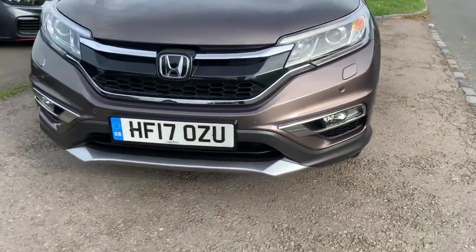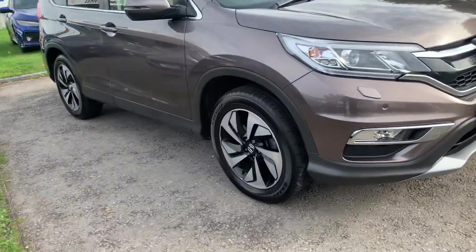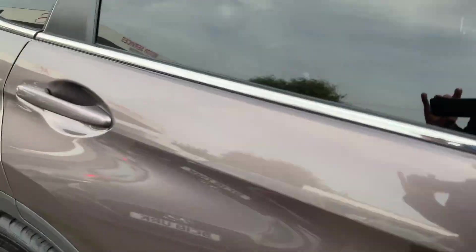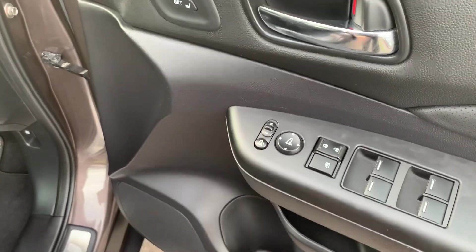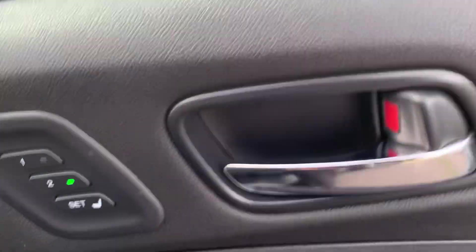It's just been serviced by Honda recently and we do an MOT prior to collection. There's hardly a mark on the outside or inside. Your front and rear windows fold, your mirrors fold as mentioned, and you can set your seat with your memory position.